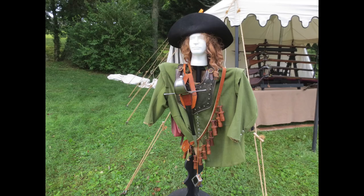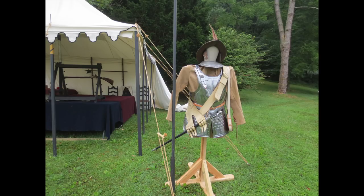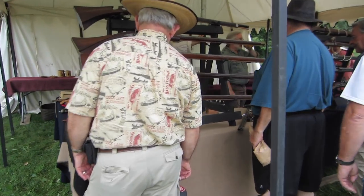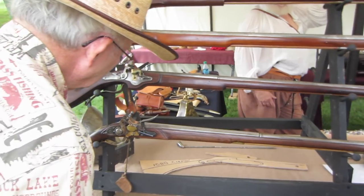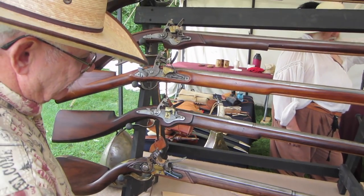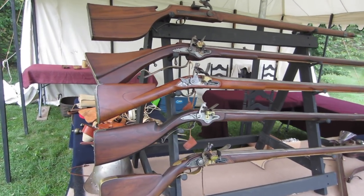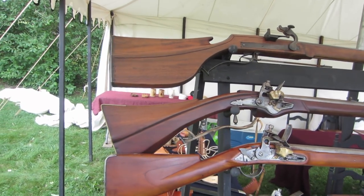Most of the guns we're going to look at here at Dixon's Gun Makers Fair are going to be from the 18th century. But right now we're going to go a little bit farther back. We've got musketeers and conquistadors — we're looking at the 16th and 17th century for these firearms, and they are some beauties. What we call French lock actually goes back to 1610. This is the true early stuff — 17th century guns right here. Very early snap-hands locks.